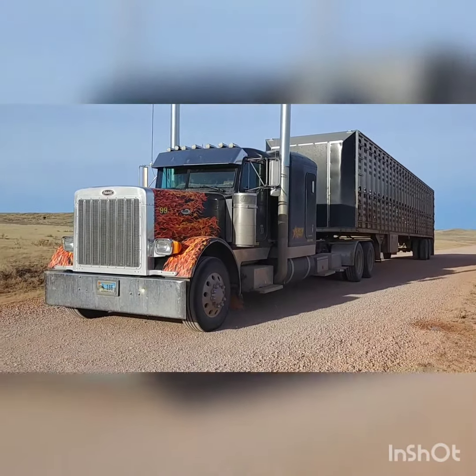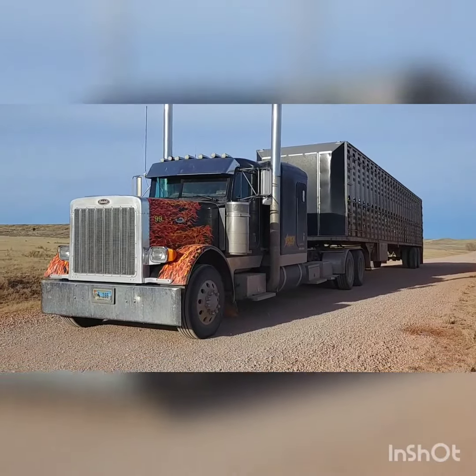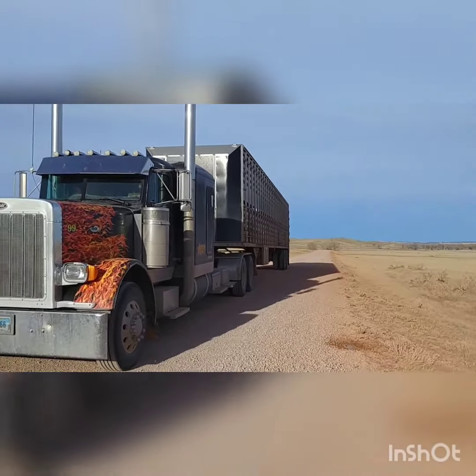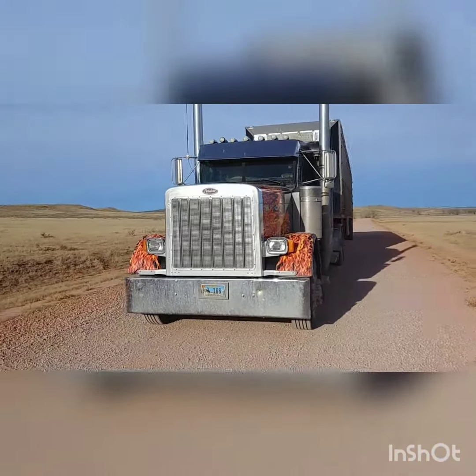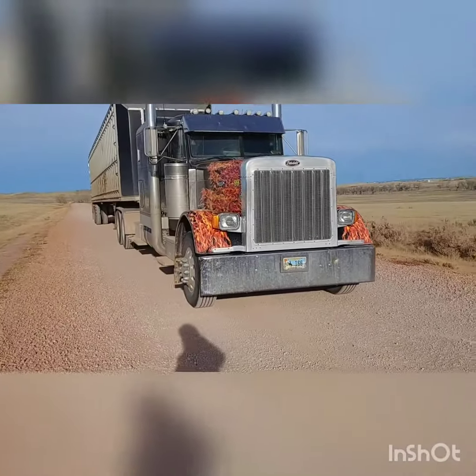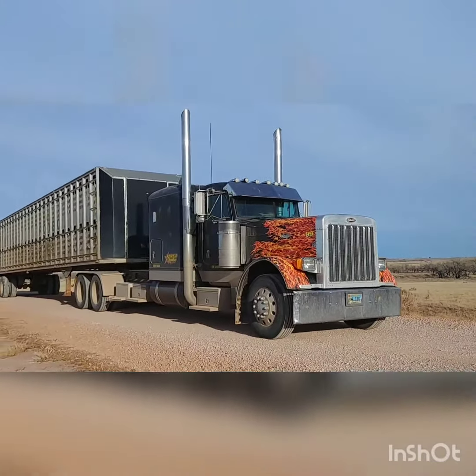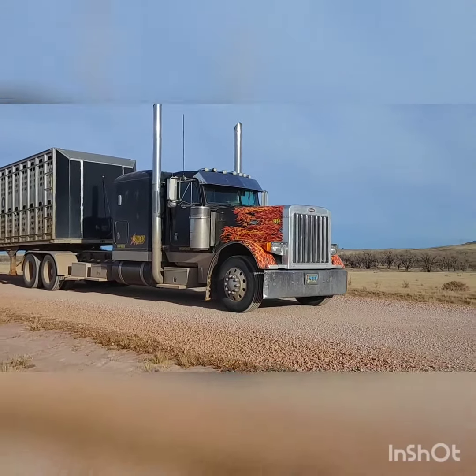This is Flame, the truck I get to drive. This is the outside view of it — big ol' Peterbilt Big 379, long hood, pretty long wheelbase, got a big C16 cat engine in it.